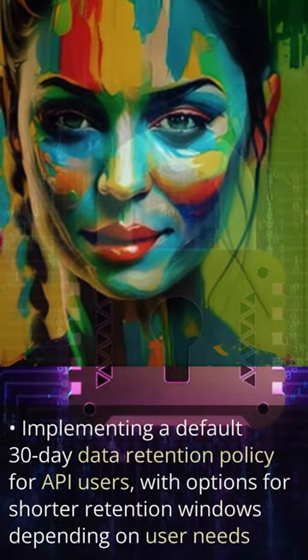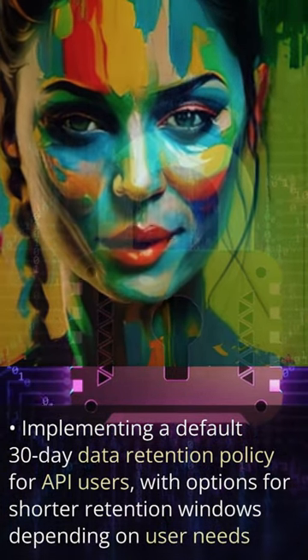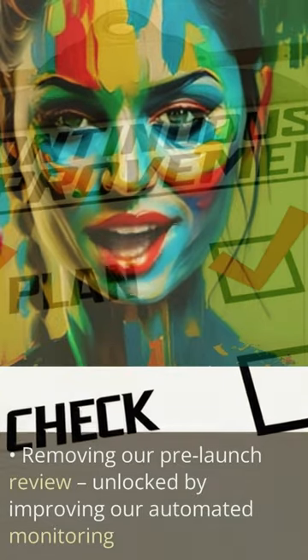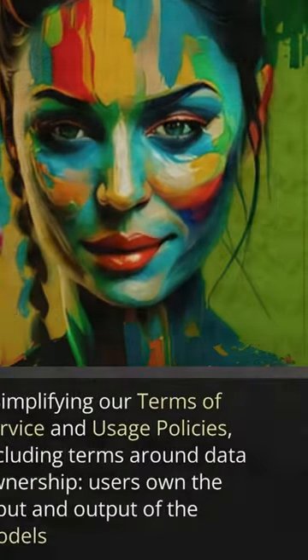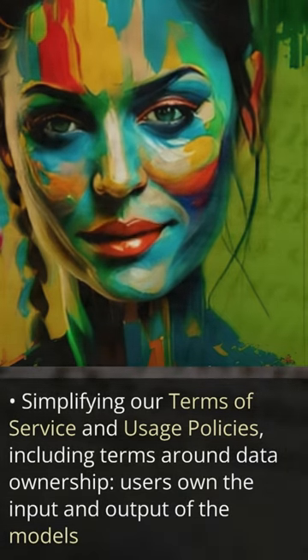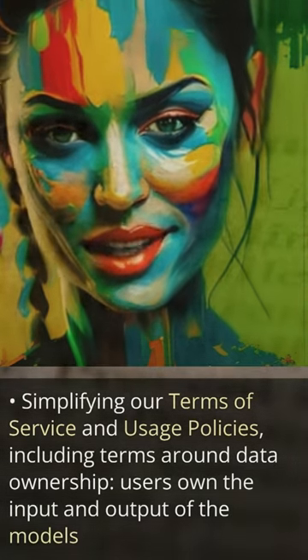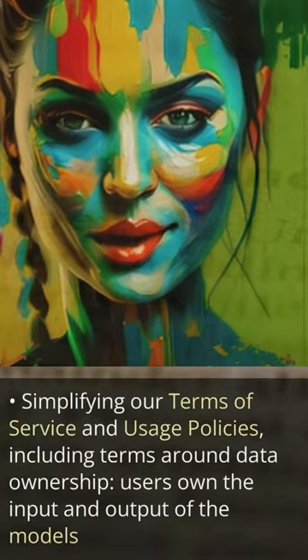We're implementing a default 30-day data retention policy for API users, with options for shorter retention windows depending on user needs. We're also removing our pre-launch review, unlocked by improving our automated monitoring, simplifying our terms of service and usage policies, including terms around data ownership.